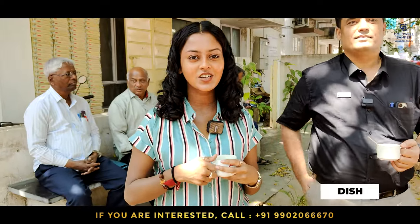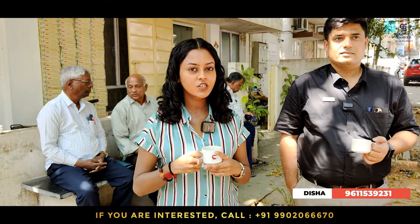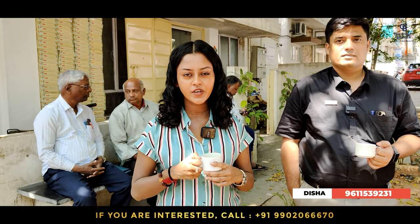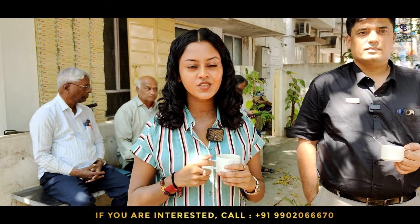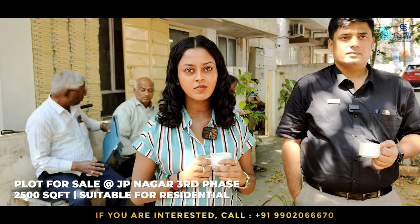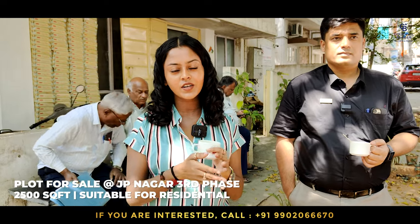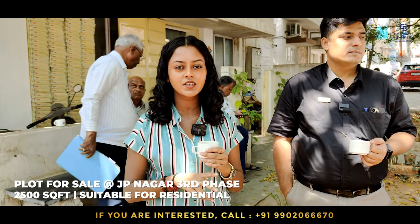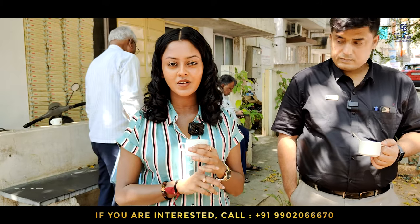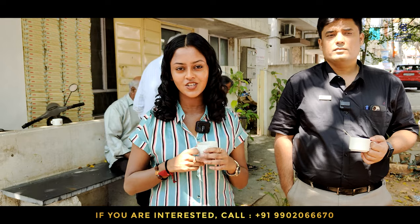Hi, good morning. This is Disha Mohan, your realtor from Kotak Bank's Valiad Realty. For this week, I have a new listing in JP Nagar Third Phase, close to the blind school. It's a 2500 square feet plot area which has been bifurcated into two, so you can pick up a site of 1200 square feet in JP Nagar Third Phase — a very beautiful, peaceful residential location.